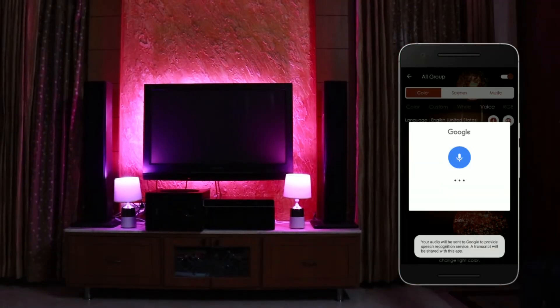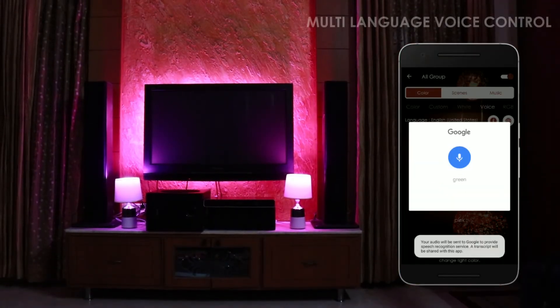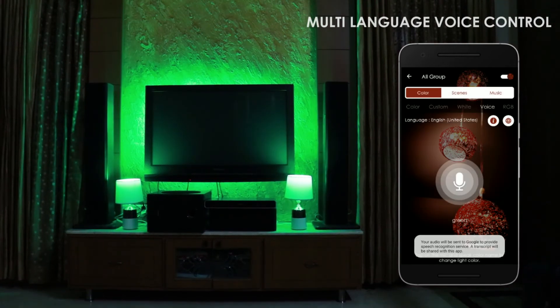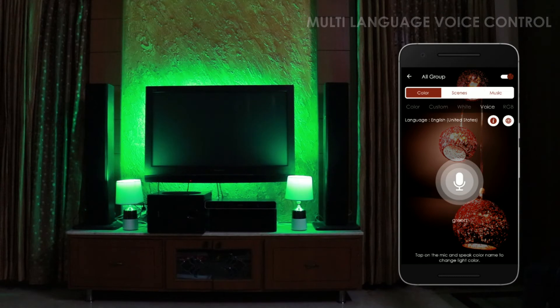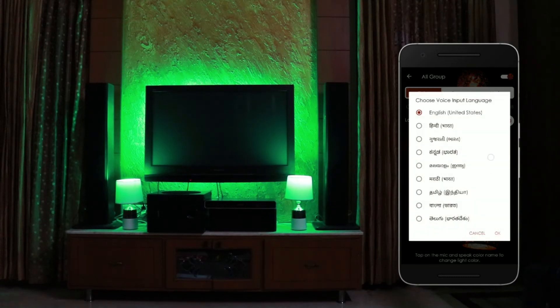Multi-language voice control. Set light color, adjust brightness, turn on or off in a native language. Supports commands in English and 8 Indian languages.